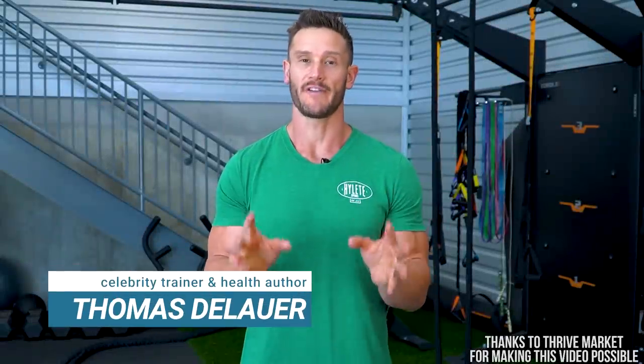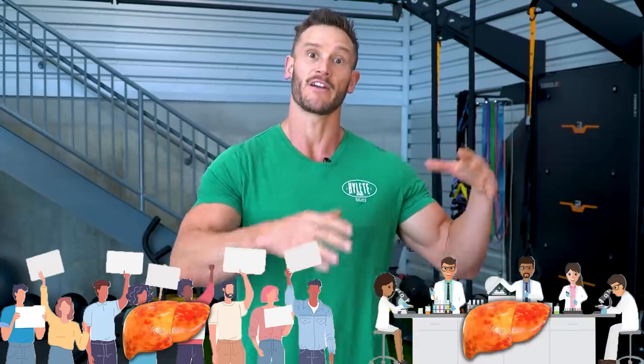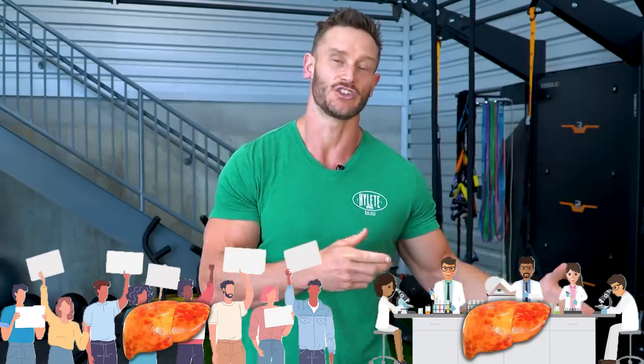The problem with talking about fatty liver is you have two very distinct camps. You have the over-marketed, super hyped up, kind of cheesy content with no real data to back it up. And then you have the other side, which is very clinical, boring to talk about, and doesn't get the attention.